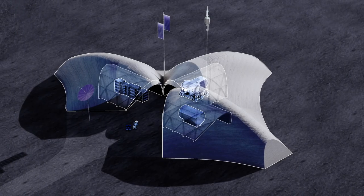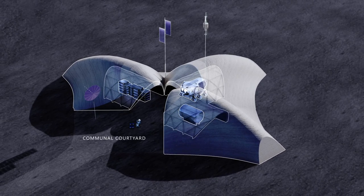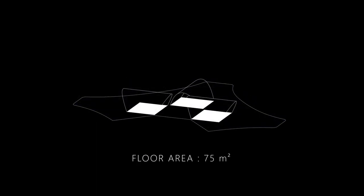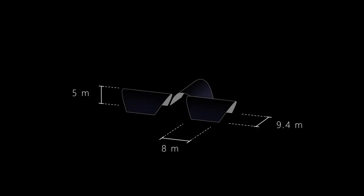The design of the structure incorporates three separate units that share a communal courtyard and integrates a photovoltaic tree to directly capture and harvest solar energy. The occupiable floor area of each unit is 75 square meters. The central staging area is 90 square meters, and the 3D-printed shell has dimensions of 8 meters by 9.4 meters, with a height clearance of 5 meters.